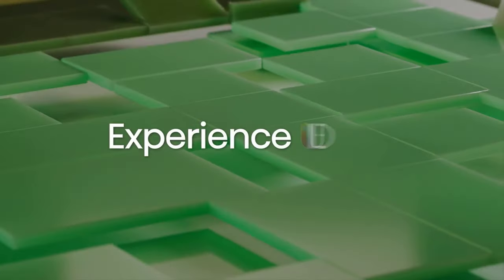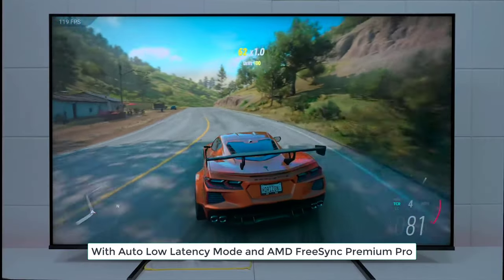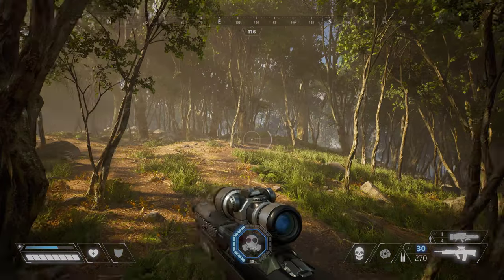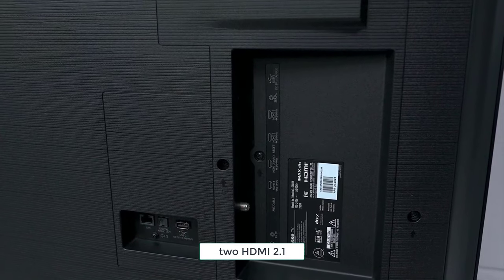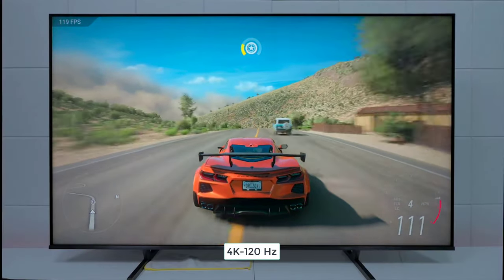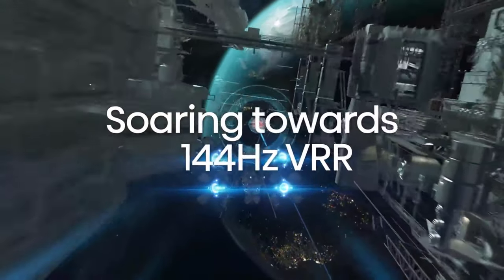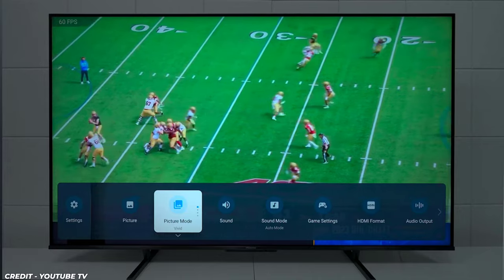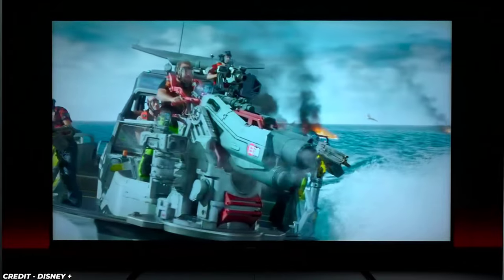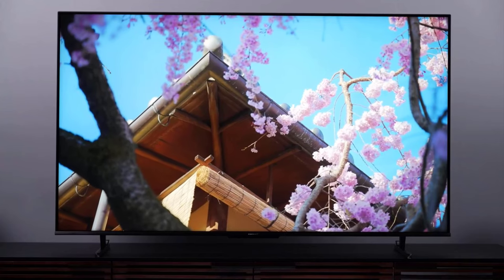But wait, there's more — this TV is a gamer's dream come true. With Auto Low Latency Mode and AMD FreeSync Premium Pro, you'll experience gaming like never before. Those two HDMI 2.1 inputs can handle the most intense gaming sessions at 4K 120Hz, or even up to a mind-blowing 144Hz with VRR. So why settle for less? Grab yourself a Hisense U8K and get ready for a TV experience that'll blow your socks off.